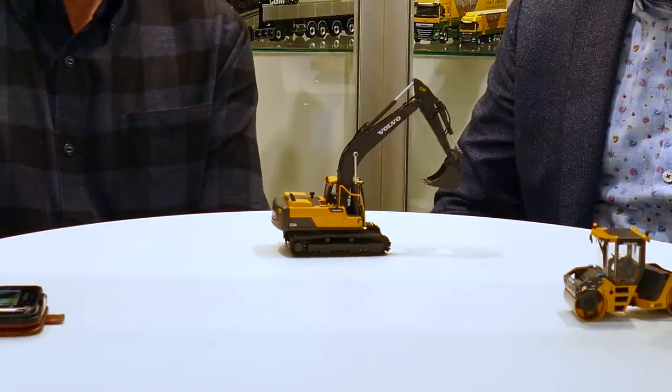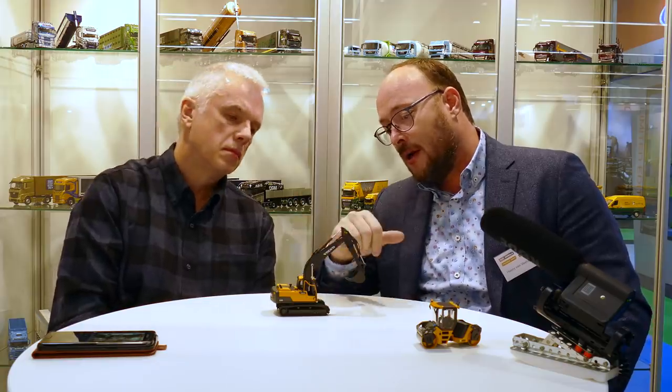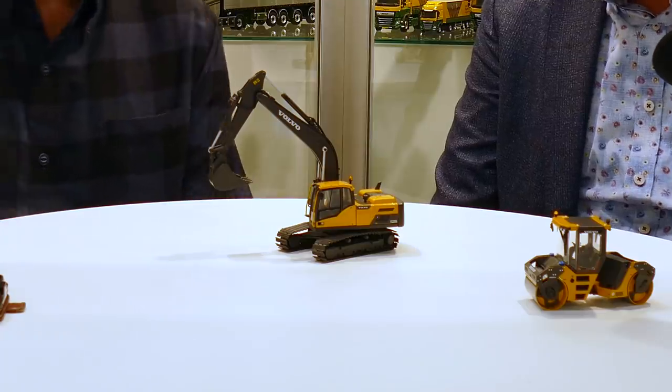Here's another model for Volvo — this is still a sample, it's not finished yet. The target is to deliver in May, which is possible because the tooling has been finished. There are some small details still to change — for example, the cylinder is in silver but should be chrome. This is one of the first smaller excavators we've ever made. This is the Volvo EC 220D, available with a standard bucket, and should be ready mid-year if not before — a nice quality small model for Volvo.